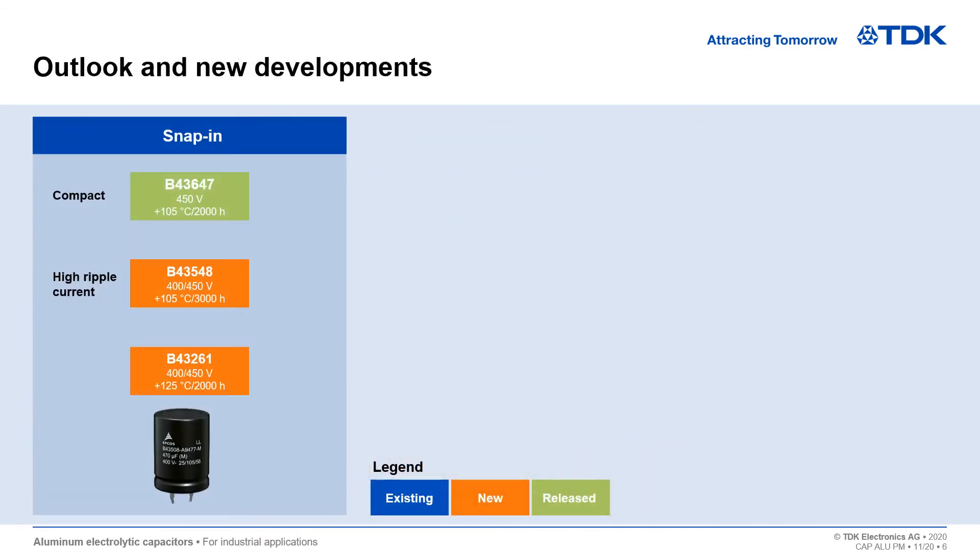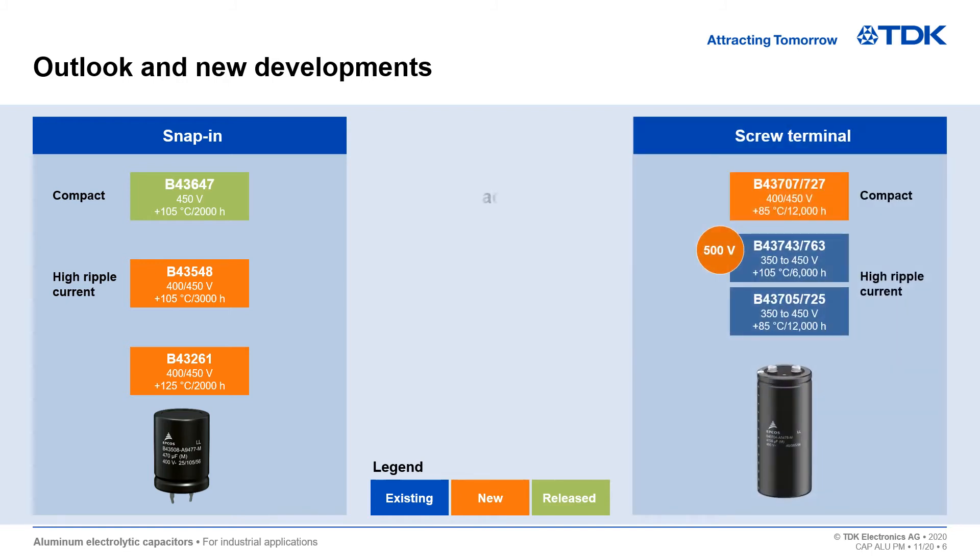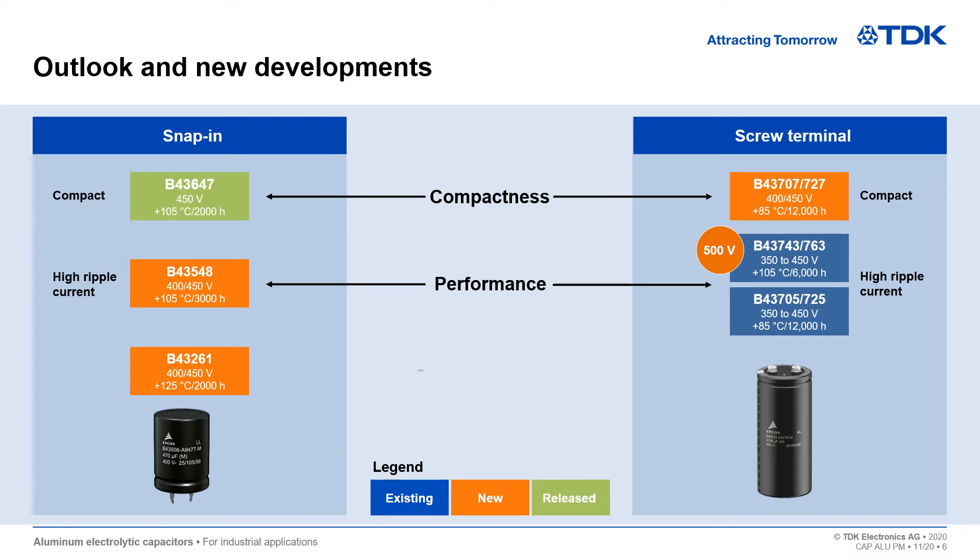Aluminum electrolytic capacitors from TDK have always pursued the aim of either a more compact design or a higher ripple current capability. Check out the increased performance of our newly released designs.